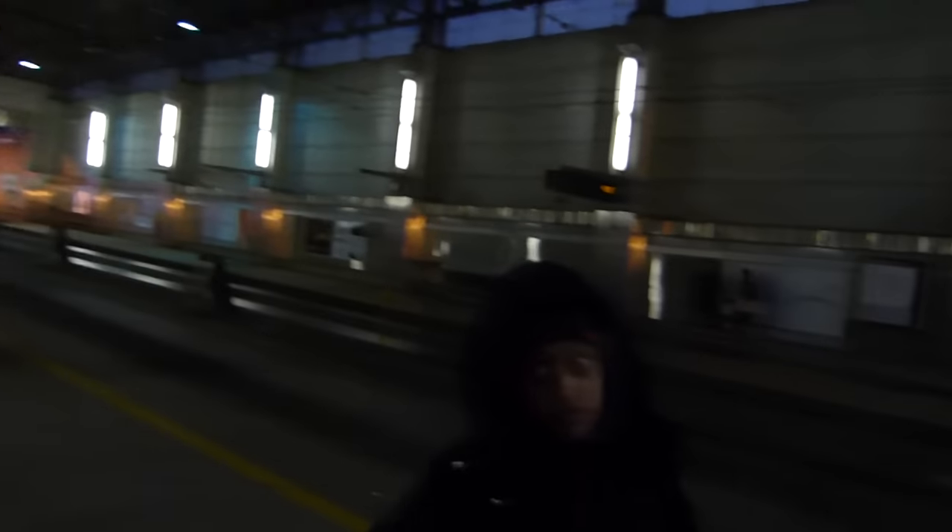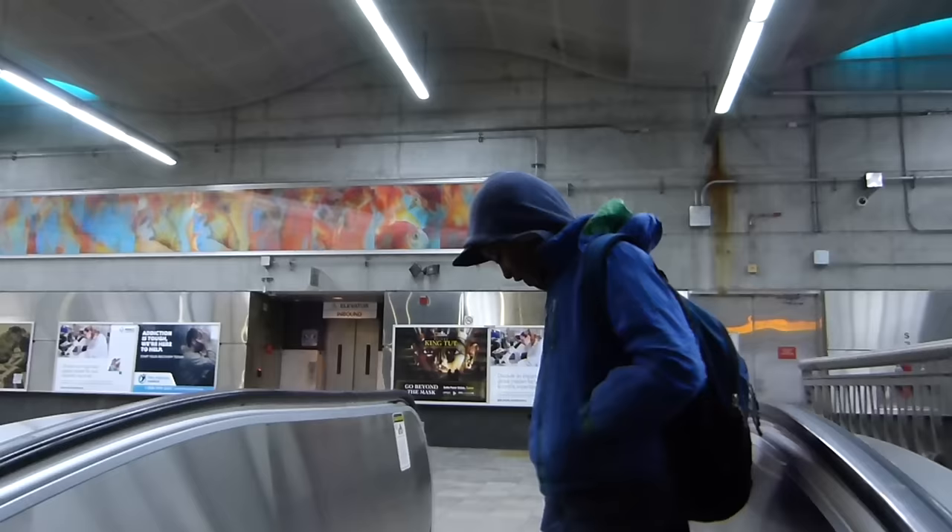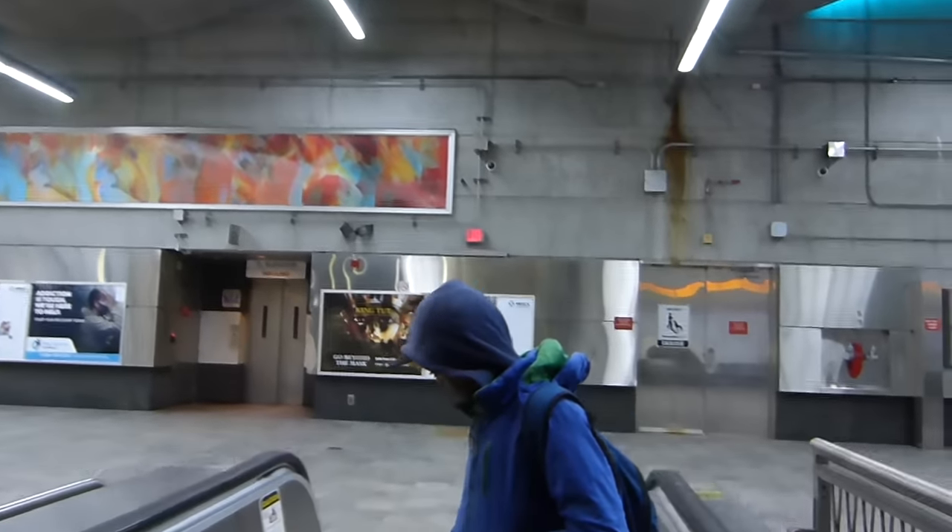This is one of the underground stations of the Silver Line — this is called World Trade Center. It's like a big garage, basically, but it's a station.